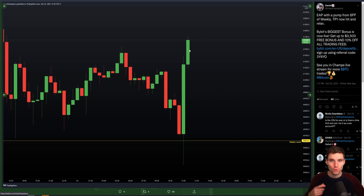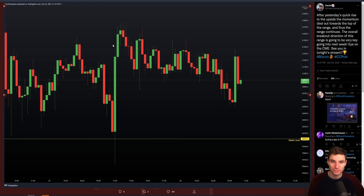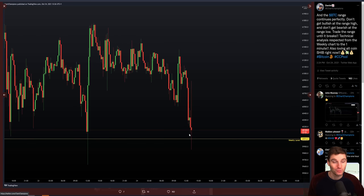A very nice take profit on a long. Now you're aware of the next level of resistance around $62,800, which we're above right now. If we come back into the range we continue to trade that range until it breaks — and obviously price did come back into the range. We saw a deviation move back down and a retest of the high of the range.